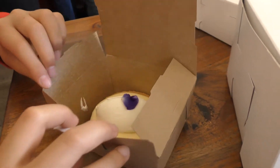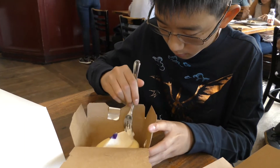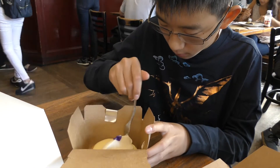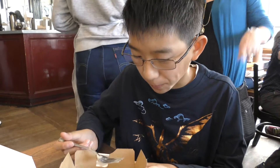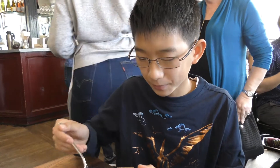And this is a lemon cream tart. I like this one a lot because the filling is really lemony and the crust is really crunchy.